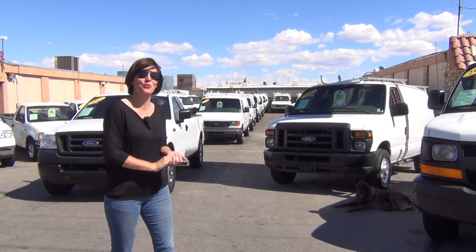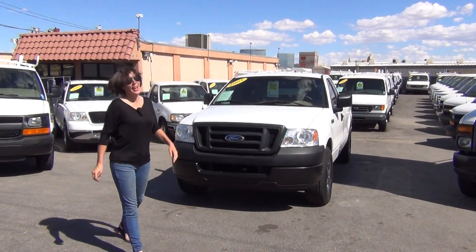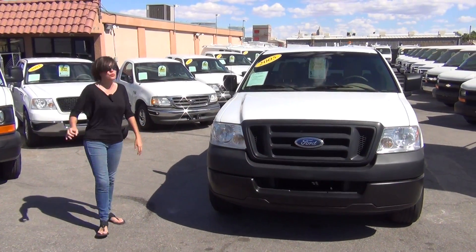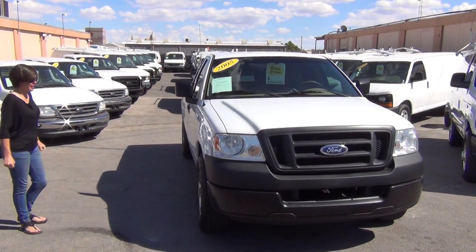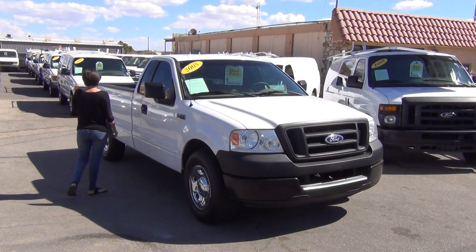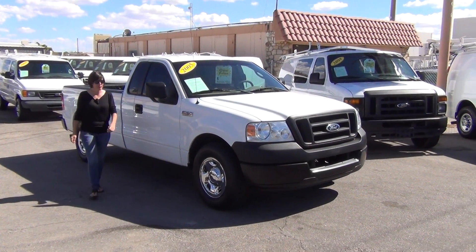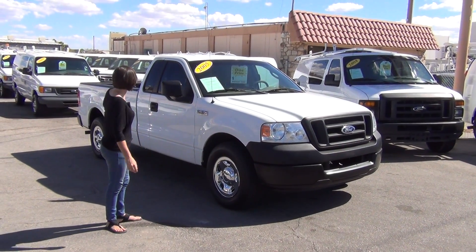Now come on in and let me show you this beautiful truck. Every single F-150, cargo van, passenger van, and utility truck that we offer is in condition just like this — what I mean is it's like brand new, and the nice thing is you're going to get it for less than half the price of a brand new one, but it is in the same condition as a brand new truck.